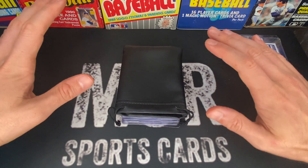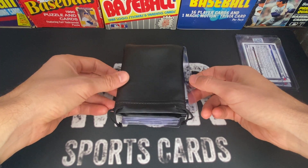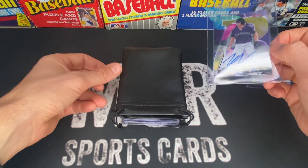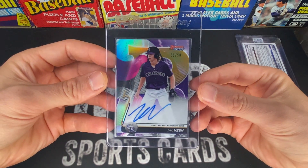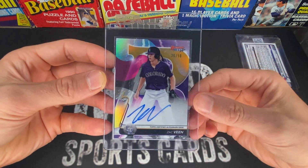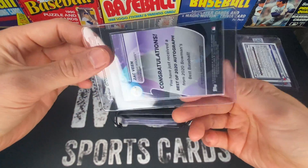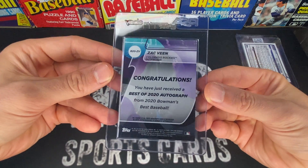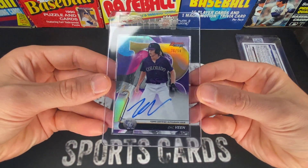All these cards I'm showing you right now I think have a really good shot at a 10, but if they grade a 9 I'm okay with that. I'm not really expecting anything less than that, and when I do the submission reveal you'll get to see what they all come out as. Next up is a Zach Veen Bowman's Best rookie card — another gold numbered to 50 autograph. I'm really high on Zach Veen, I think he's going to be something special.